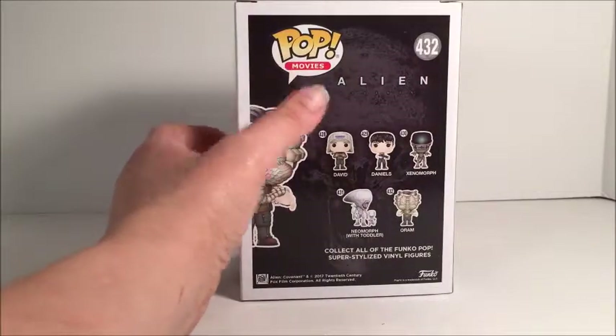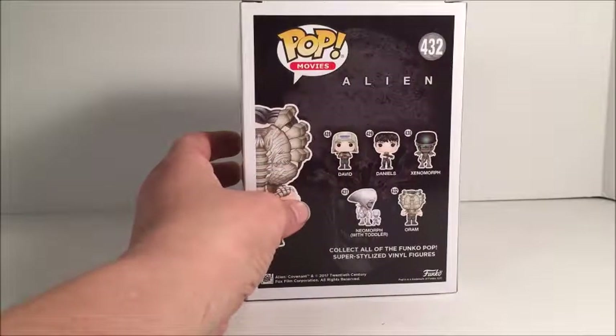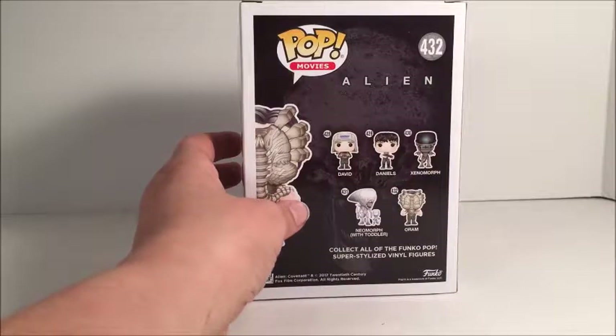One thing I also noticed when I'm looking at the picture of the pop figure for David — that's not David, that's Walter. So I don't know why they have named that one David.